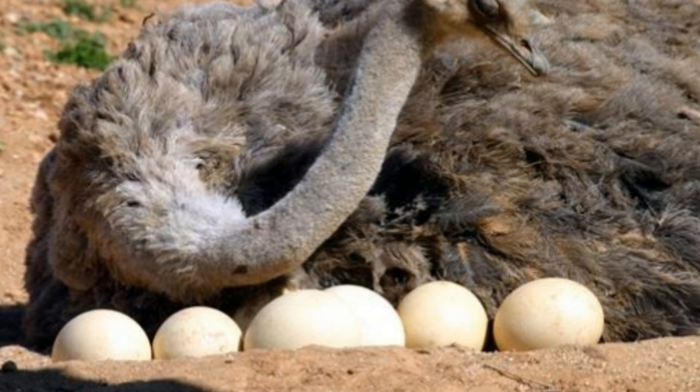However, ostrich chicks have a higher mortality rate and their eggs have lower hatchability than emus. To sum up, the emu is the second largest bird in the world, native to Australia and farmed less frequently, mostly for oil. On the other hand, the ostrich is the largest bird on earth, native to Africa, and commonly farmed for its skin, feathers, and meat.